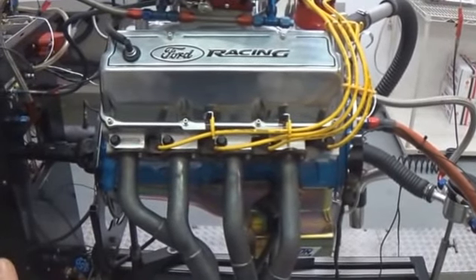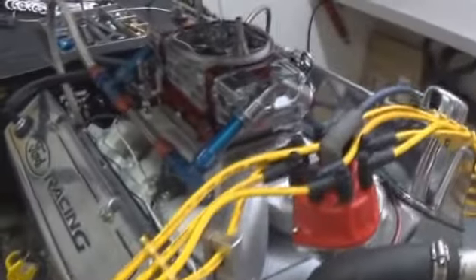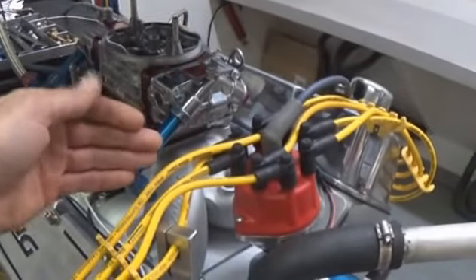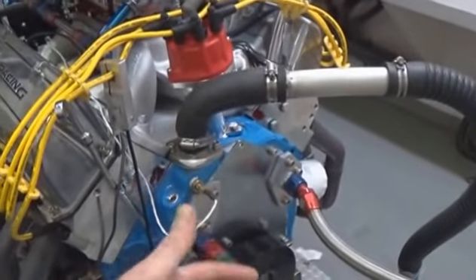Because it was never run through the RPM range with a load applied. So it's super important to buy a dyno tested engine. Also make sure that they're testing your particular equipment. If you're purchasing a carburetor and a distributor — front pulleys if it comes with it — make sure that they're testing your carburetor and your distributor.